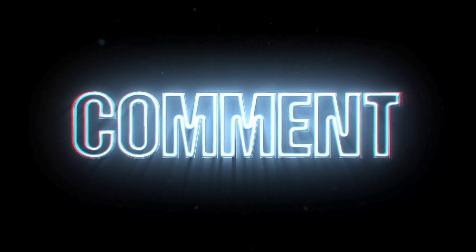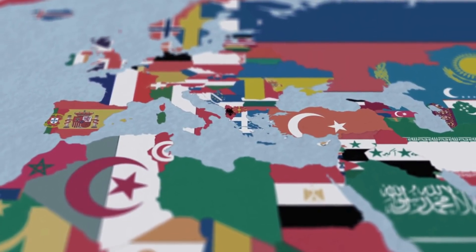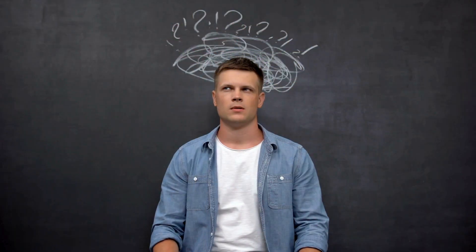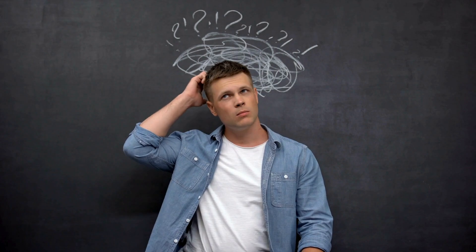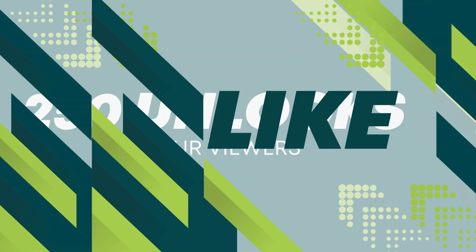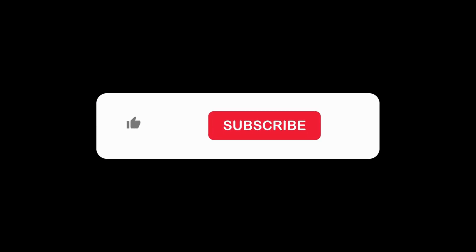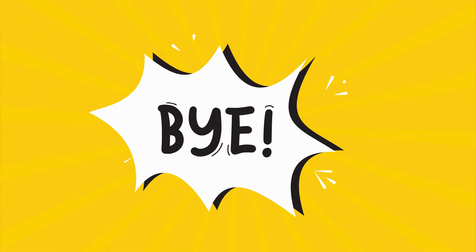Thanks for watching. If this worked for you or if you have any other questions, drop a comment below — I'd love to hear from you. We offer 250 free unlocks every week for our viewers; to enter, simply like this video, subscribe, and comment your phone model, IMEI number, and country. Don't forget to hit that subscribe button and turn on notifications so you don't miss out on any of our future videos. Thanks again, and I'll see you in the next one.